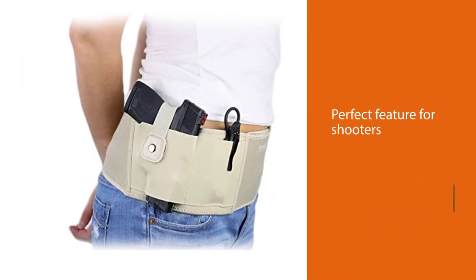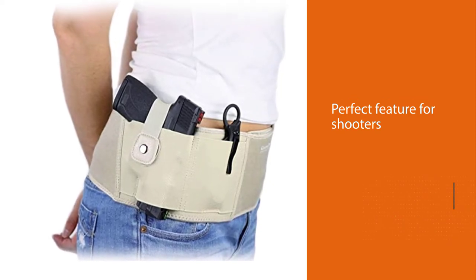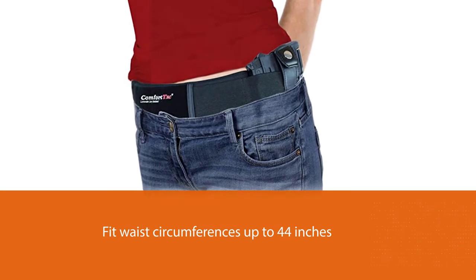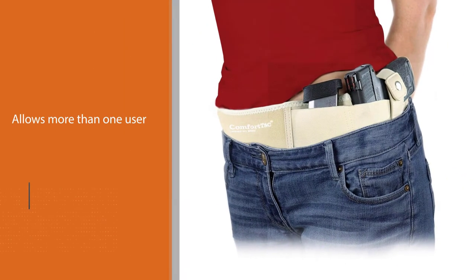Universal fit is a perfect feature for shooters who own different carry weapons. The belt also stretches to fit waist circumferences up to 44 inches. This holster allows you to adjust the fit as you gain or lose weight, and it also allows more than one user to share the holster.